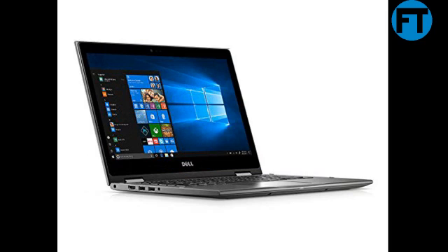With Windows 10, you'll experience fast startups, a familiar yet expanded start menu, and great new ways to get stuff done.